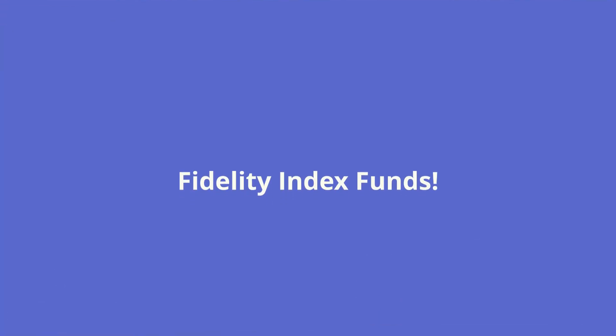Now for the Fidelity index fund portfolio. When picking these funds, my first rule was to choose something with very low cost or no cost at all, because keeping fees at a minimum is extremely important — it can make a difference of hundreds of thousands or even millions of dollars over the lifetime of your investment. The second factor was to pick one index fund for each asset class: large cap stocks, small cap stocks, bonds, international markets, and emerging markets.